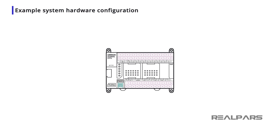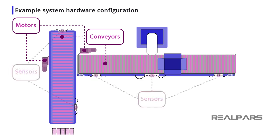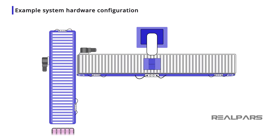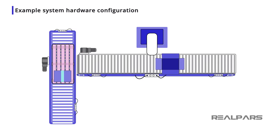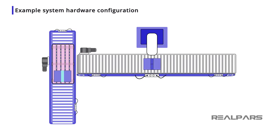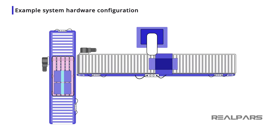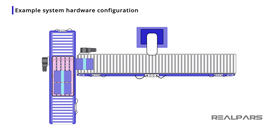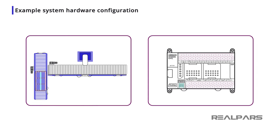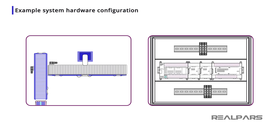As an example, I will configure a small PLC system to control a series of conveyors, motors, and sensors used for transporting boxes from a case packer to a palletizer. For this example, the conveyors and associated equipment have a total of 50 digital inputs and 25 digital outputs. To simplify programming, troubleshooting, and maintenance, I want the process to be controlled by a single CPU. I will locate the PLC and I/O cards in a single panel, as remotely located I/O is not required for this simple process.